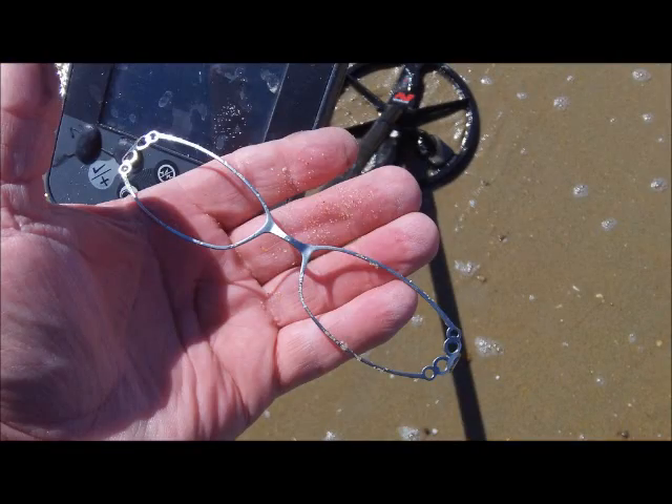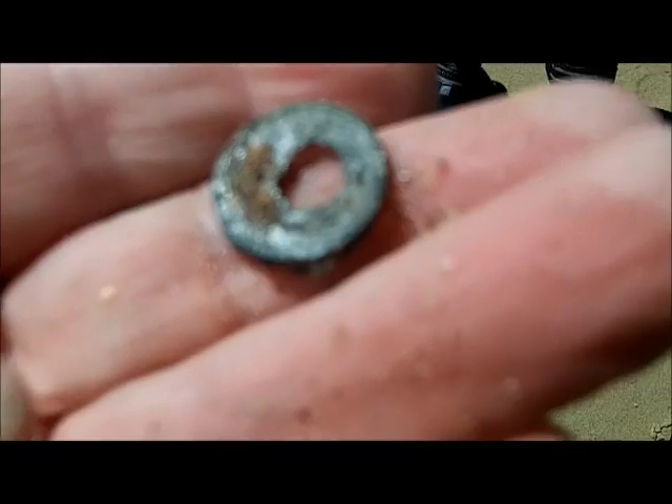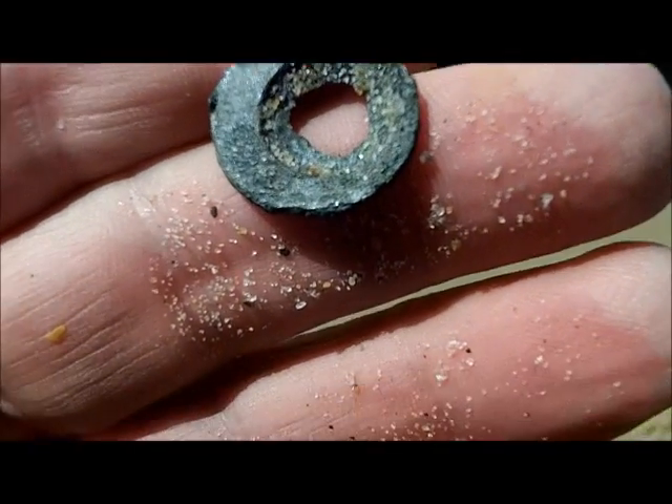Check this baby out. I just found this one — we don't know if it's a button or a coin, hold on. Looks like it's got some writing on it. It's concave, like a flat end.